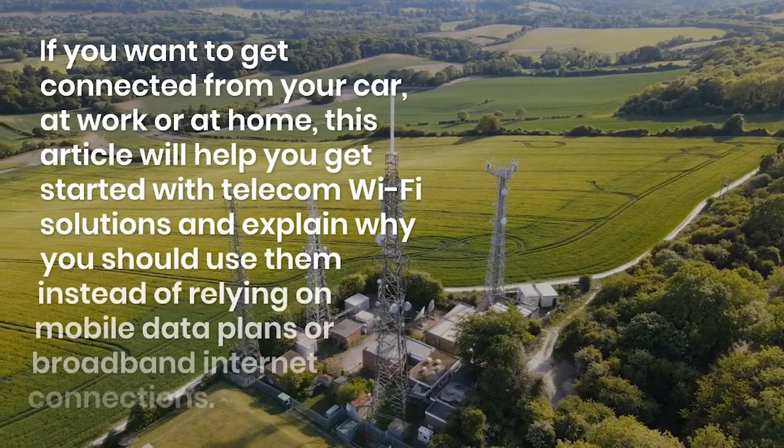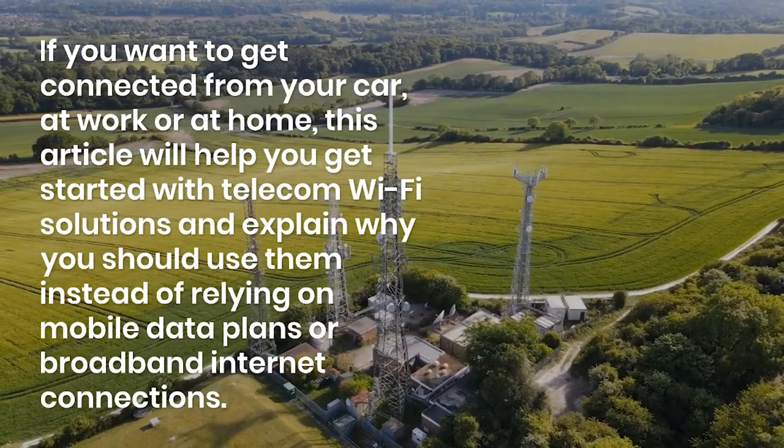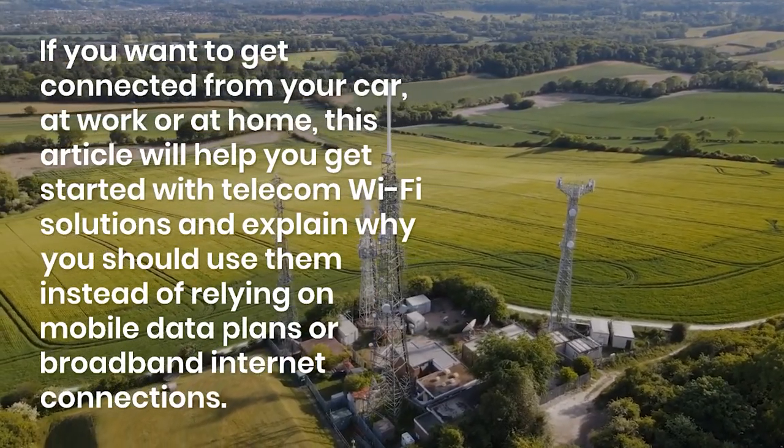If you want to get connected from your car, at work, or at home, this article will help you get started with telecom wi-fi solutions and explain why you should use them instead of relying on mobile data plans or broadband internet connections.